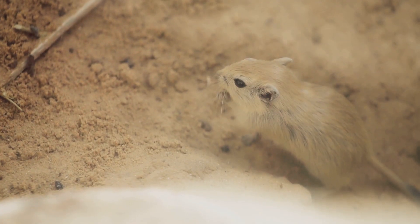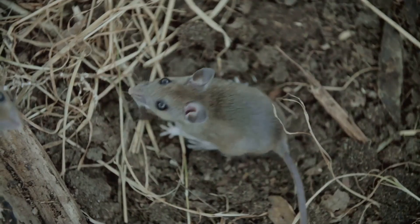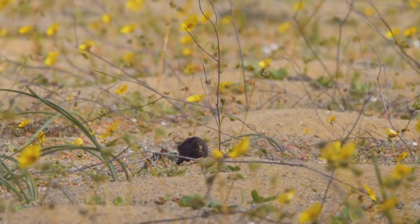With wrinkly pink skin, almost invisible eyes, and two buck teeth that could put a beaver to shame, this creature is far from winning any beauty contests. But don't let their looks fool you — these little guys are masters of survival, equipped with some of the most incredible adaptations in the animal kingdom.